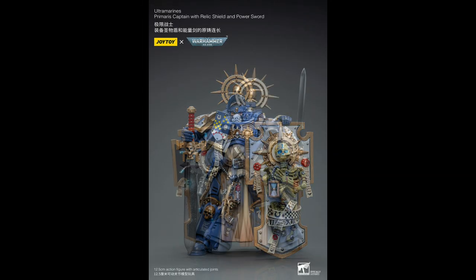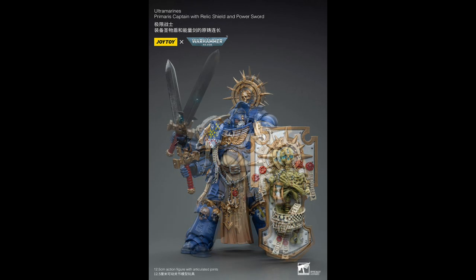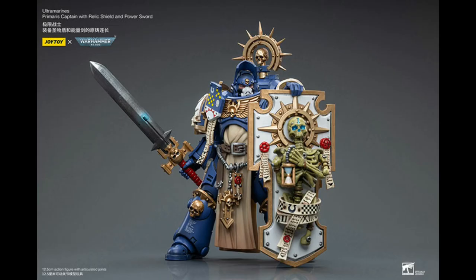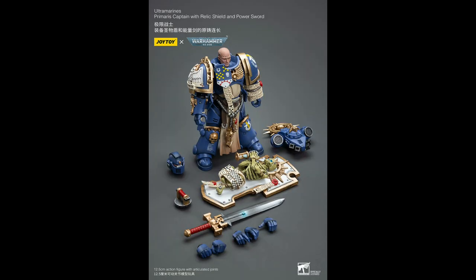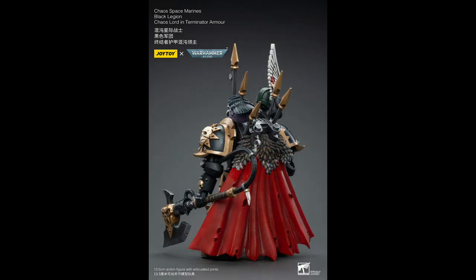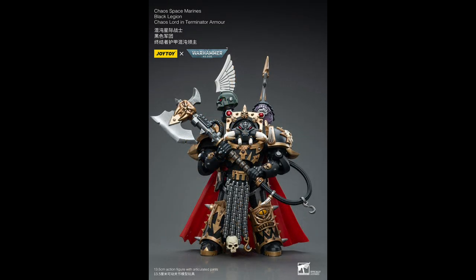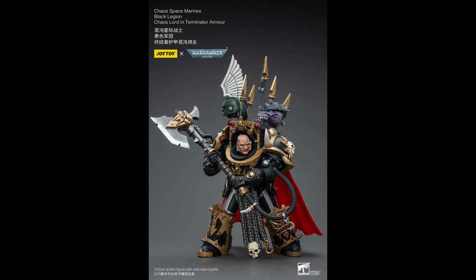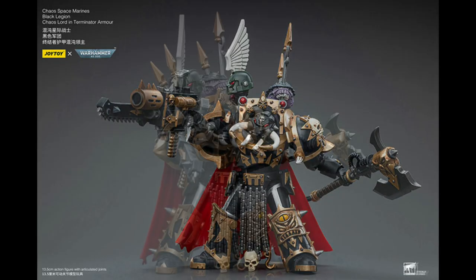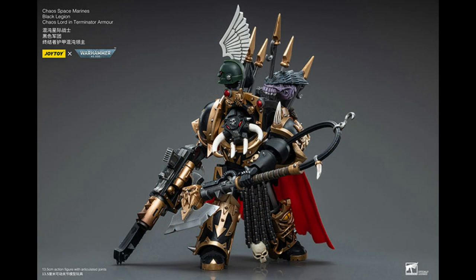Ultramarines Primaris Captain with Relic Shield and Power Sword — I'm pretty sure this guy featured in one of the Warhammer trailers from Games Workshop. He'll be retailing for about $66. Also coming is Chaos Space Marine Black Legion Chaos Lord in Terminator Armour — I'll be interested to see how this compares to the Terminators they had from the Black Legion before and see if they've made any improvements, which they most likely did. This will retail for about $71 in September.